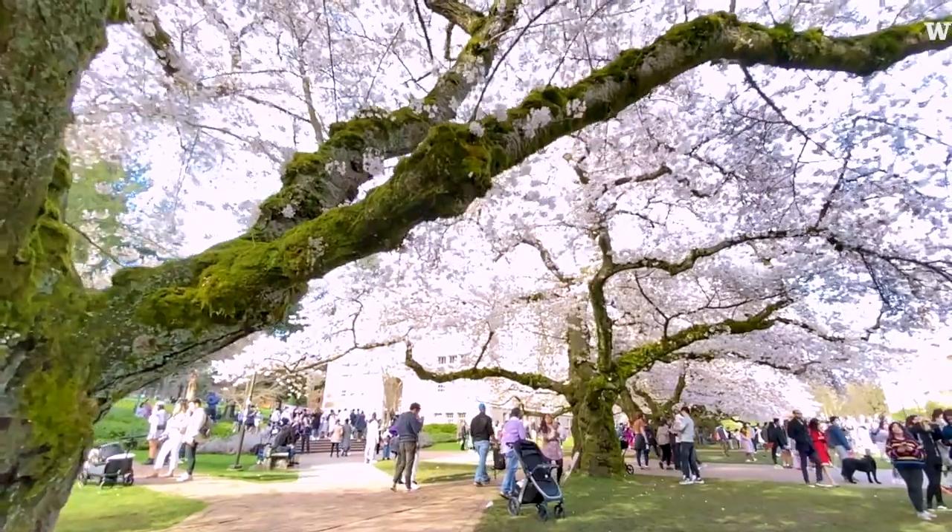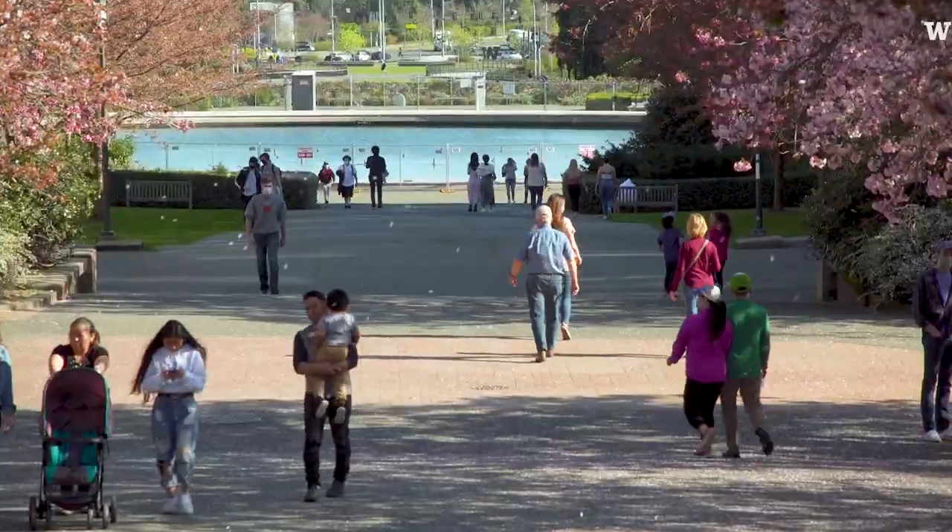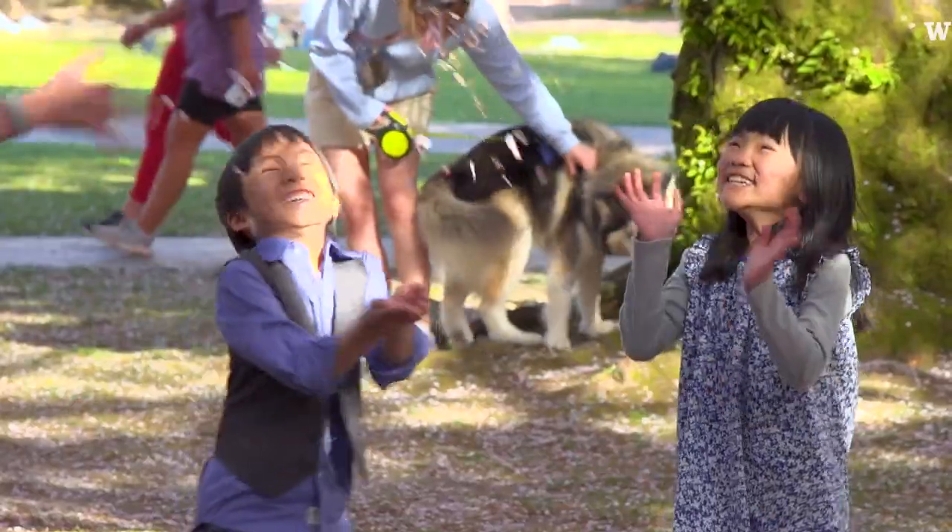Right around that last week of March will be peak bloom. It looks like straight out of a movie. Especially when the petals start to fall off, it looks like pink snow. They're so beautiful.